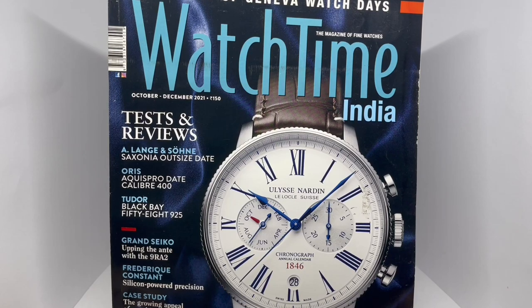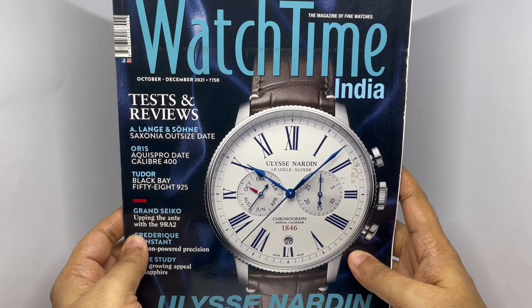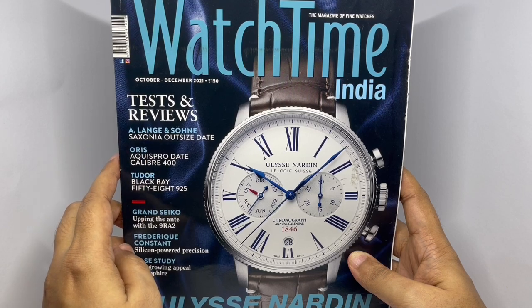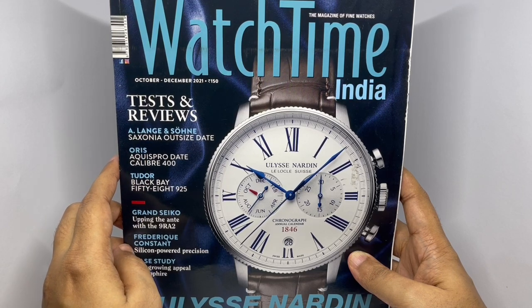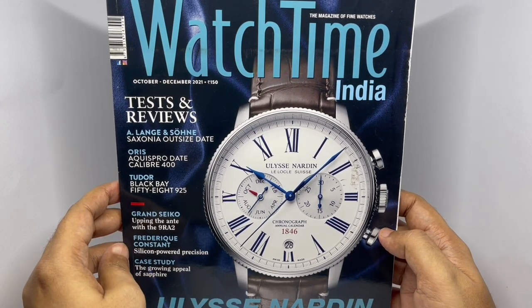Let's take a look at this watch magazine. This is Watch Time India for the month of October and December. It costs around 150 rupees or about two dollars. Beautiful watch on the cover by Ulysse Nardin.